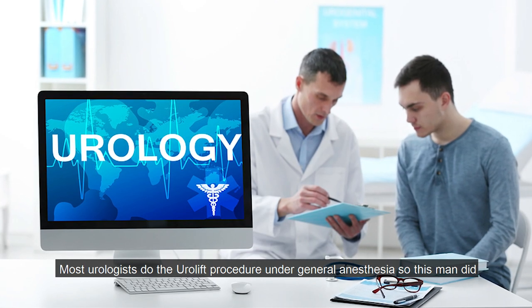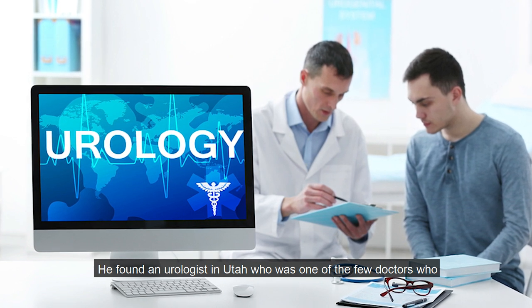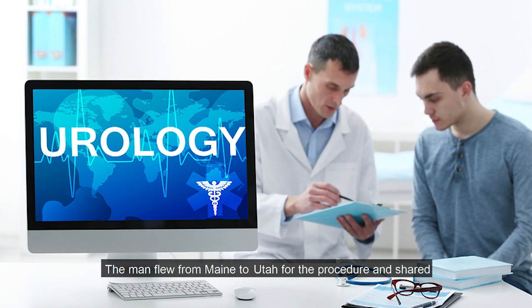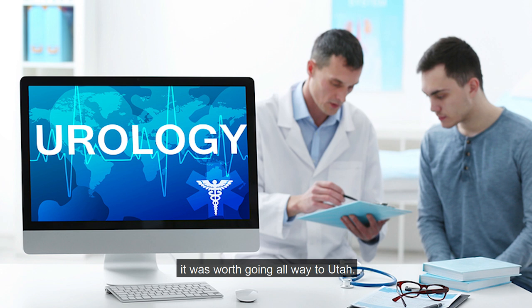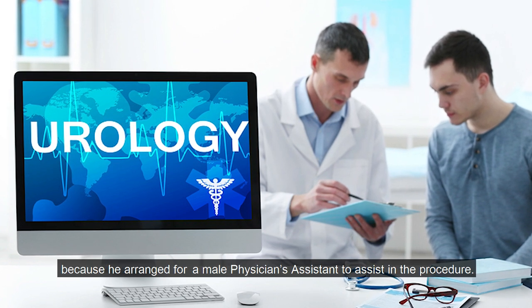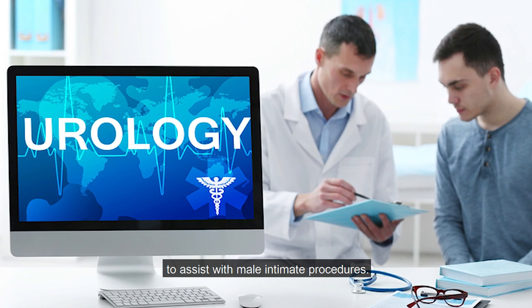Most urologists do the urolift procedure under general anesthesia, so this man did some research. He found a urologist in Utah who was one of the few doctors who did the procedure in the office under local anesthesia. The man flew from Maine to Utah for the procedure and shared it was worth going all the way. This urologist was very sensitive to the male patient's modesty because he arranged for a male physician's assistant to assist in the procedure. Many urologists often use female nurses or assistants to assist with male intimate procedures.